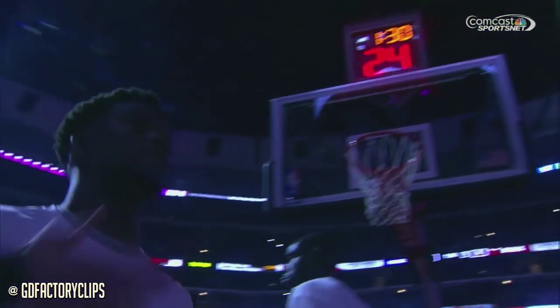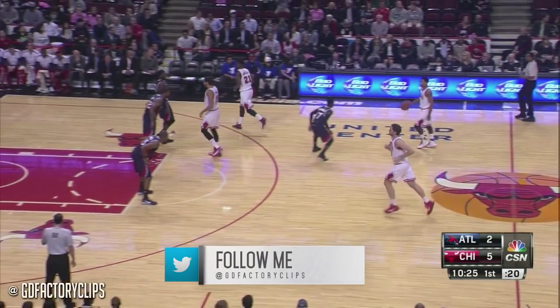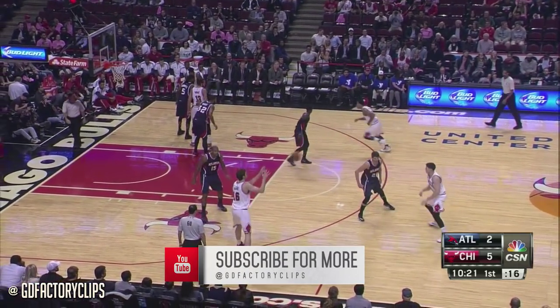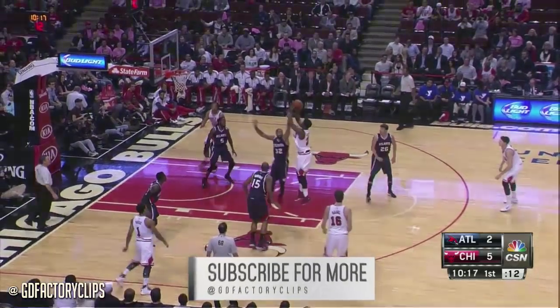The preseason rolls on from the United Center. It's breast cancer awareness night here in downtown Chicago. The Bulls have won two straight and they play game number five of the preseason tonight. It's the 2-2 Bulls versus the 2-1 Atlanta Hawks.